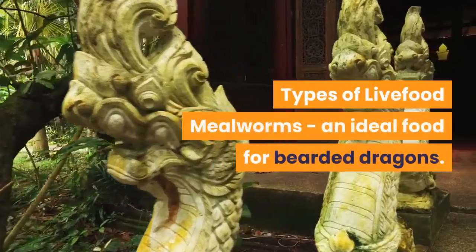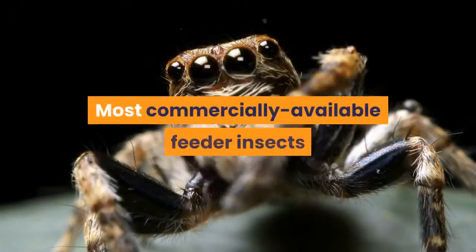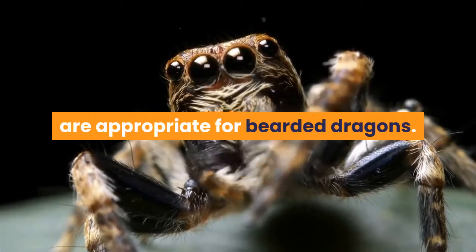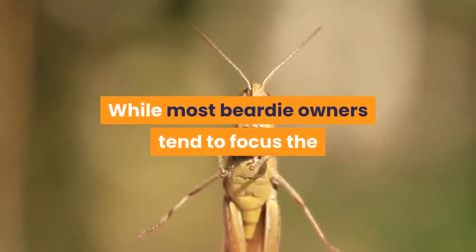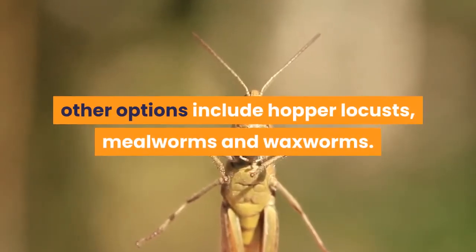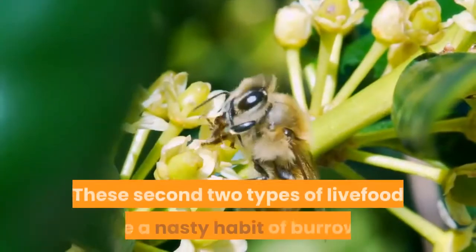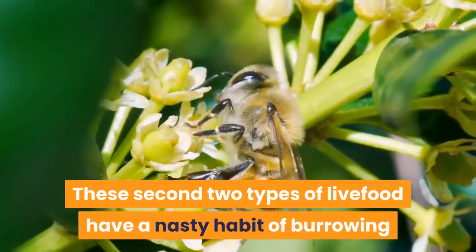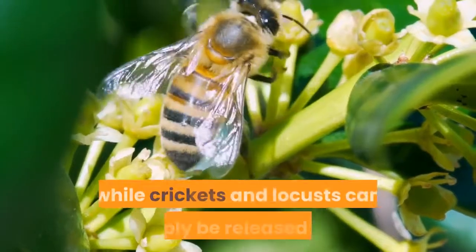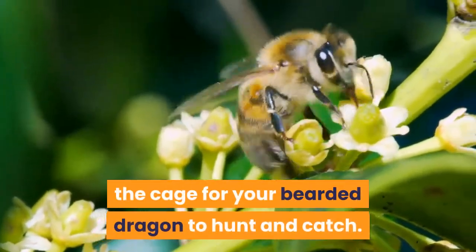Types of Live Food: most commercially available feeder insects are appropriate for bearded dragons. While most beardy owners tend to focus the live food portion of their diet around crickets, other options include hopper locusts, mealworms, and waxworms. Mealworms and waxworms have a habit of burrowing so they should be placed in a bowl to prevent this, while crickets and locusts can simply be released into the cage for your bearded dragon to hunt and catch.